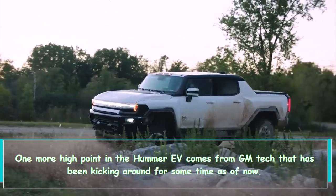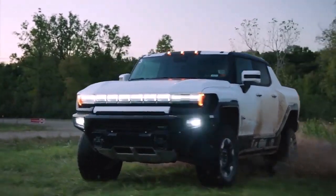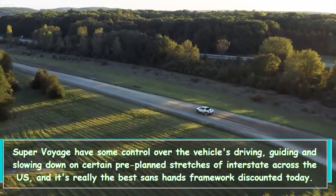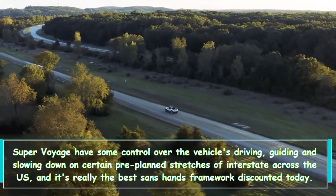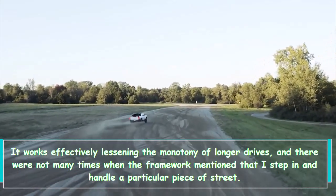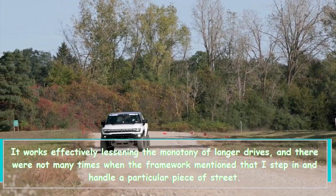Another high point in the Hummer EV comes from GM tech that has been around for some time now. Super Cruise can control the vehicle's driving, steering, and braking on certain pre-mapped stretches of interstate across the US, and it's really the best hands-free system on sale today. It works well at reducing the monotony of longer drives, and there were few times when the system asked me to step in and handle a particular piece of road.